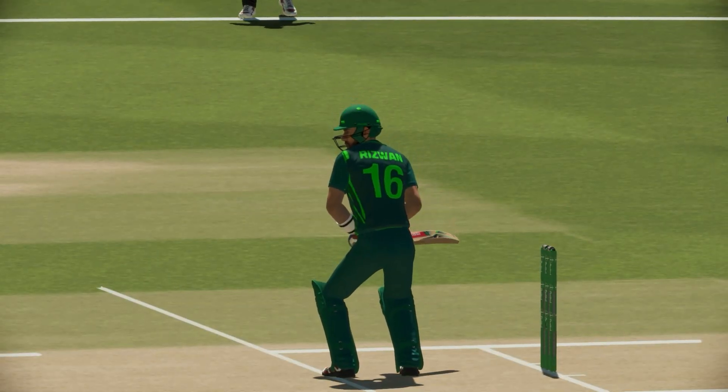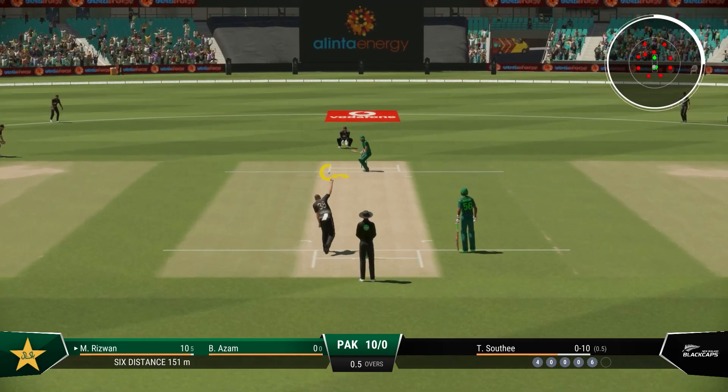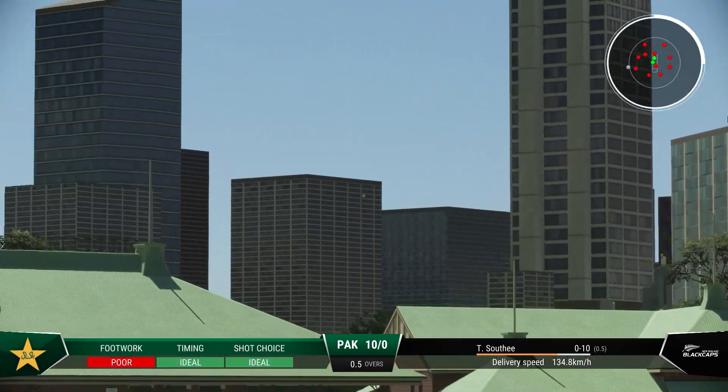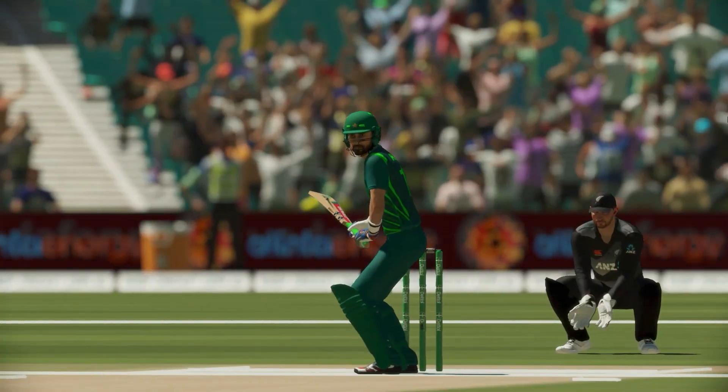Let's see at a cricket match. Boundary! Great timing, right off the meat of the bat. Round and flew over the boundary.